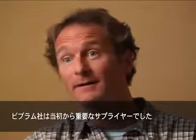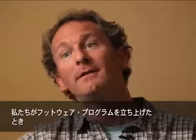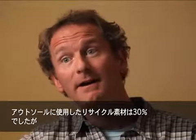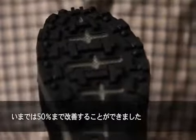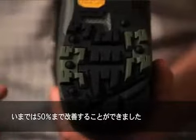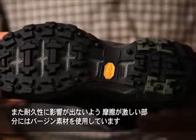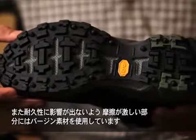Vibram's been a key supplier of ours since the beginning. When we launched the footwear program, we started with about 30% recycled content in the outsole. We've been able to move that forward to 50% recycled content, also adding in some virgin material into the high wear zones so we don't sacrifice on durability.